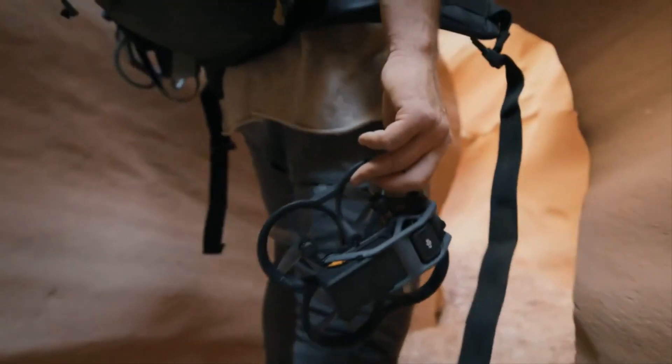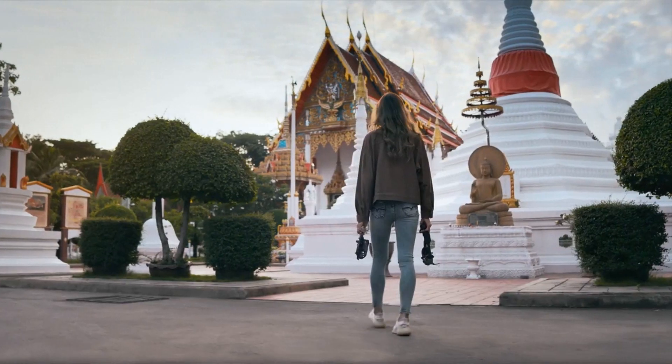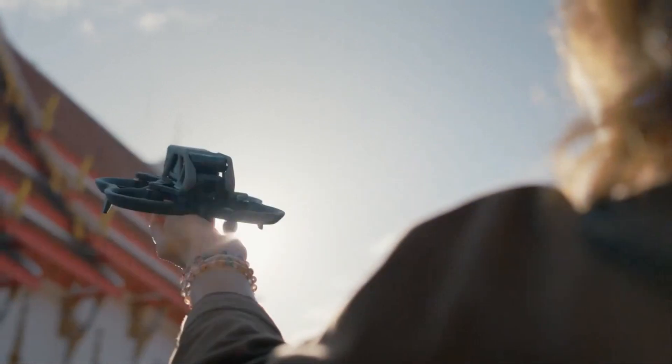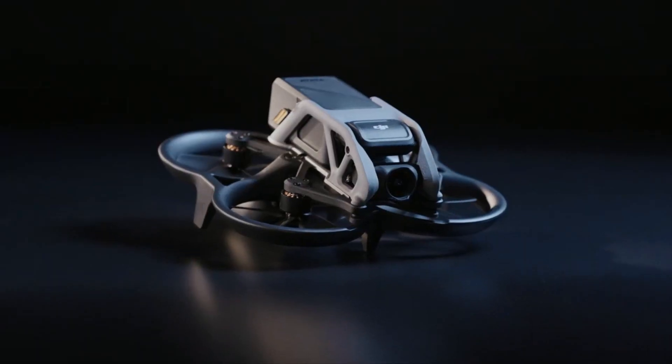The dream of flying lives deep within us. Experiencing it is now possible for all. Awaken the dream and discover your new passion.